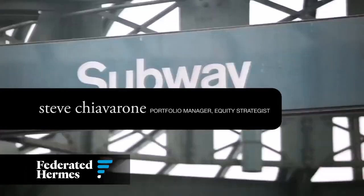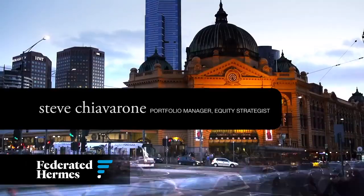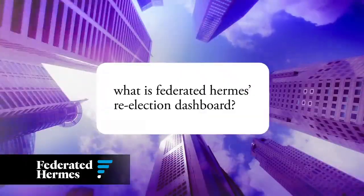I'm Steve Chevron, Portfolio Manager and Equity Strategist at Federated Hermes. What is Federated Hermes' Re-election Dashboard?